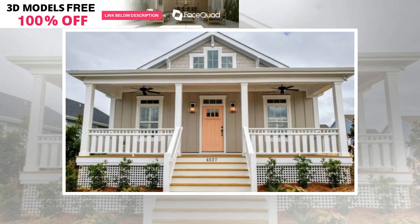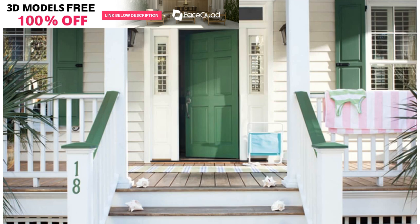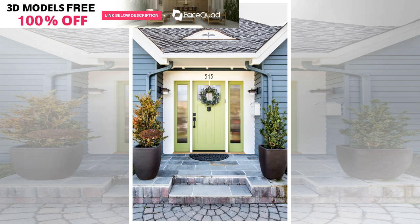Lilac is the new millennial pink, appearing on the runway and in home decor right now. With all the emphasis on pastel colors lately, lilac and periwinkle have finally taken their place in today's color palettes. A lilac front door is a bold choice in a sea of white doors that reflects your creativity and individuality in a sweet way. Try Sherwin-Williams Perfect Periwinkle to get this look.